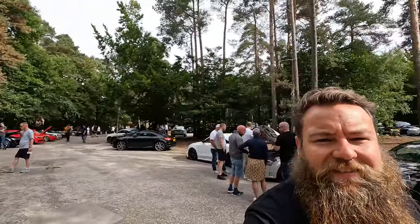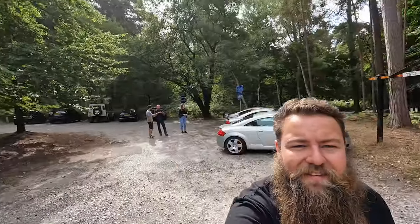Hey guys, welcome to another video from the Parrot Bros. Today we are doing a little breakfast meet at Ockham Bites in Surrey. This is definitely something we're going to be doing on a sort of monthly or every other month basis, because it is just absolutely stacked out with TTs as far as the eye can see.